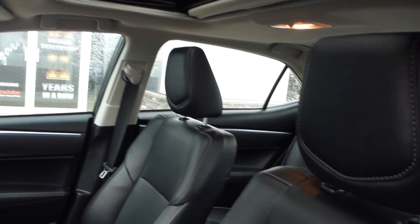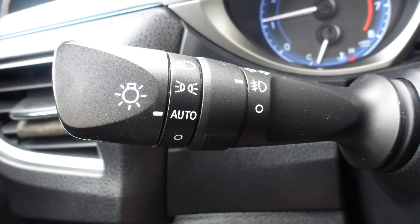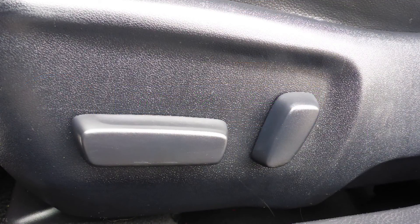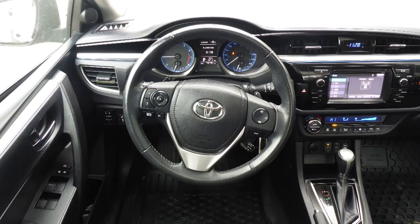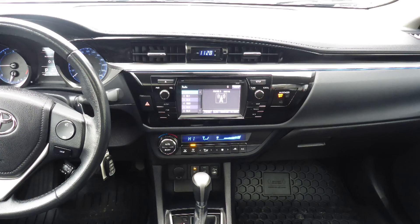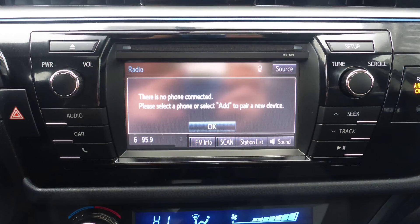Some of the features include power locks and windows, automatic headlamps, air conditioning, power adjustable seats, steering wheel mounted audio controls with cruise control, a touch screen media center with AM and FM radio, and a hands-free communication system with Bluetooth.